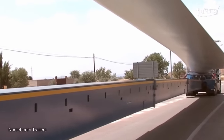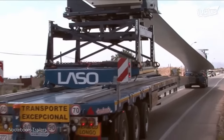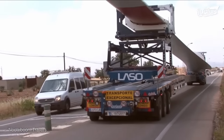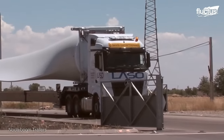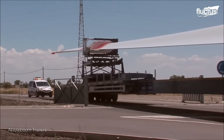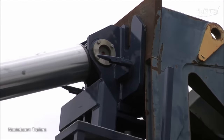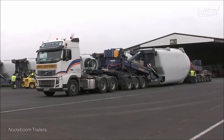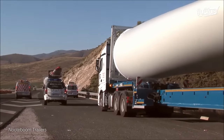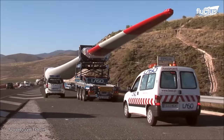Heavy haul trailers with multiple axles form the backbone of the transportation system, providing the necessary support for the blades' immense weight and length. These trailers are equipped with hydraulic blade lifters, which play a pivotal role in safely lifting the blades onto the trailers and securing them in place during transit. Throughout the transportation process, real-time GPS tracking systems are employed to monitor the location and progress of the blades.